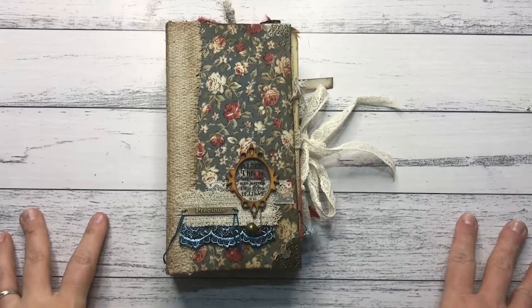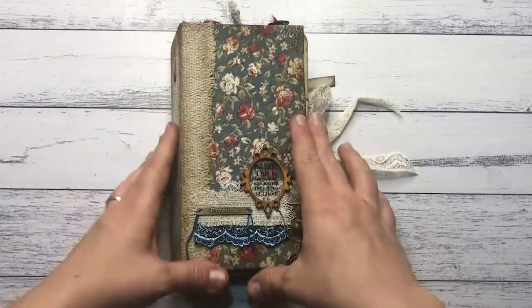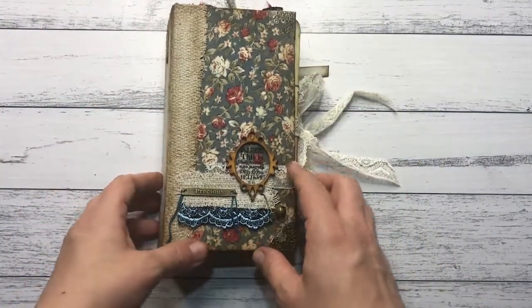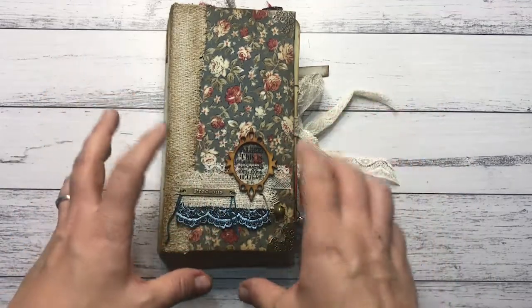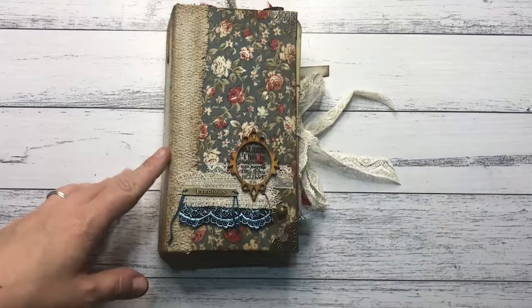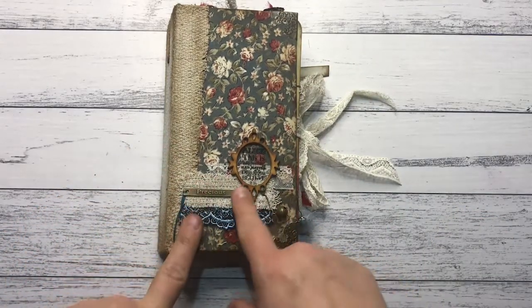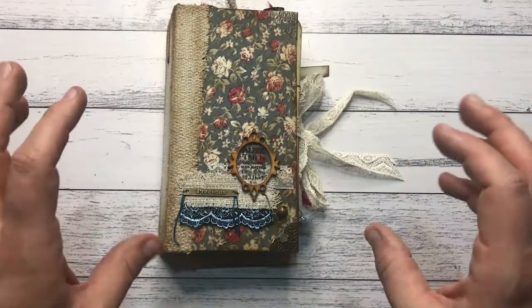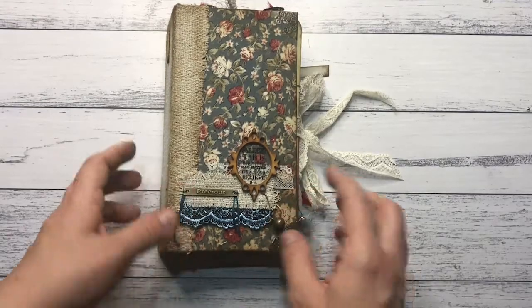Hi everyone, my name is Chantelle and welcome back to my channel. I have another journal to share with you and this is one that is Alice in Wonderland inspired. This is also one of my Bertober prompts for my main channel and mainly on my Instagram, which is instead of Inktober, and this is the prompt cards.